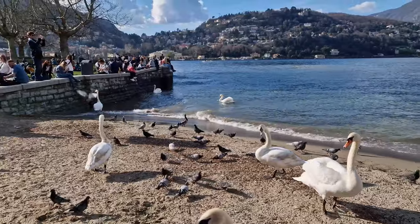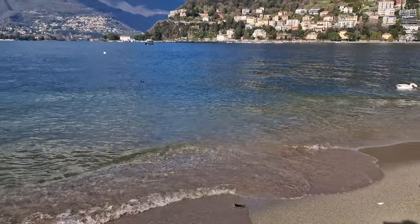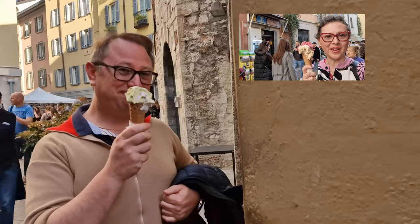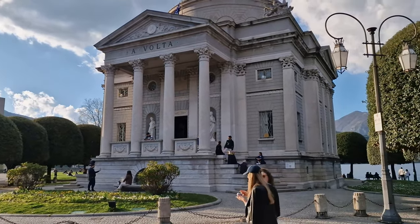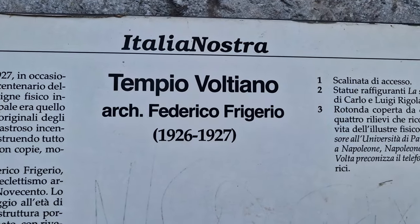This little beach is just behind the Volta Museum, but before entering for the visit we have to make Gabriel happy with an ice cream. Is it good? Very good — Stacking Cheesecake flavor. Tempio Voltiano! Gabriel, are you ready to visit the museum? Yes, sure. Let's go.